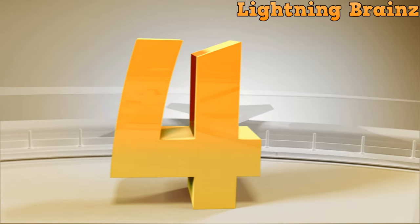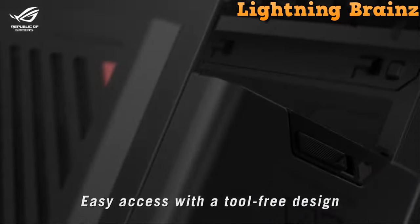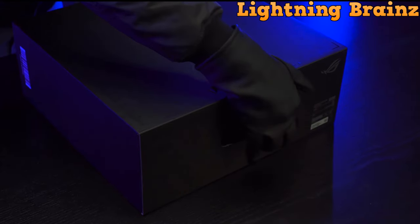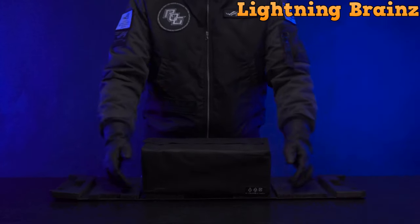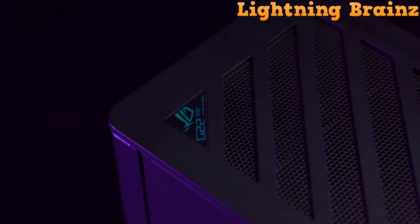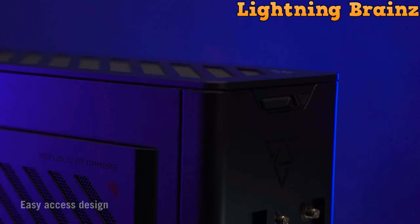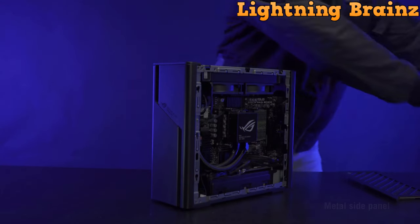Coming in at number 4, we have the ASUS ROG G22CH. The ASUS ROG G22CH Gaming Desktop redefines compact gaming power with its condensed size and concentrated performance. Running on Windows 11 Pro, this 10L gaming desktop packs a punch without sacrificing space. Equipped with an Intel Core i9-13900KF processor and NVIDIA GeForce RTX 40 Series graphics card, it effortlessly handles the latest games and offers seamless streaming capabilities. With up to 32GB of 4800MHz DDR5 RAM, multitasking is a breeze. The G22CH proves that great power doesn't require a large footprint. Cooling is essential in compact cases, and the G22CH offers two optimized options — traditional air-cooled or custom liquid cooling for the CPU, both ensuring smooth performance without excessive fan noise.